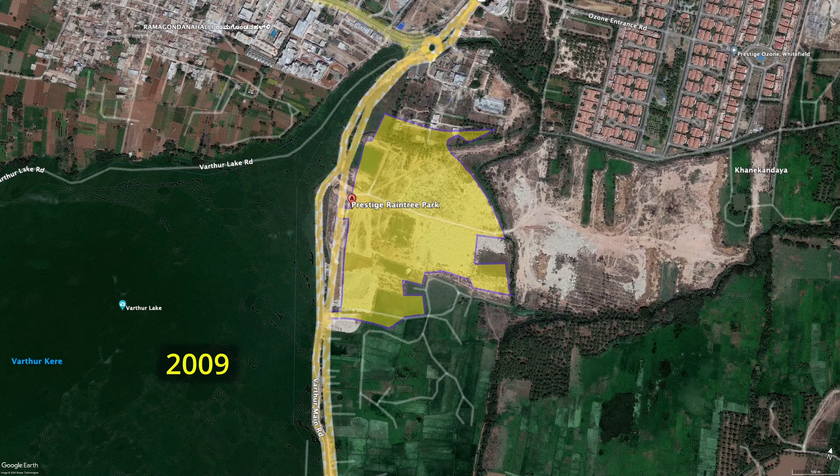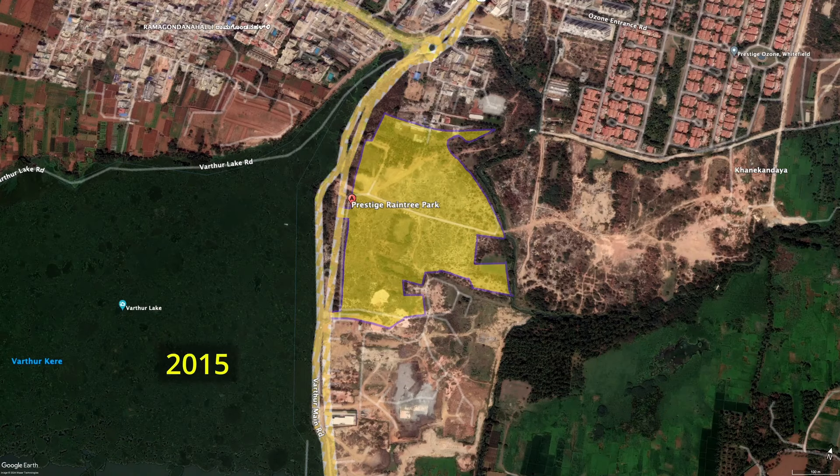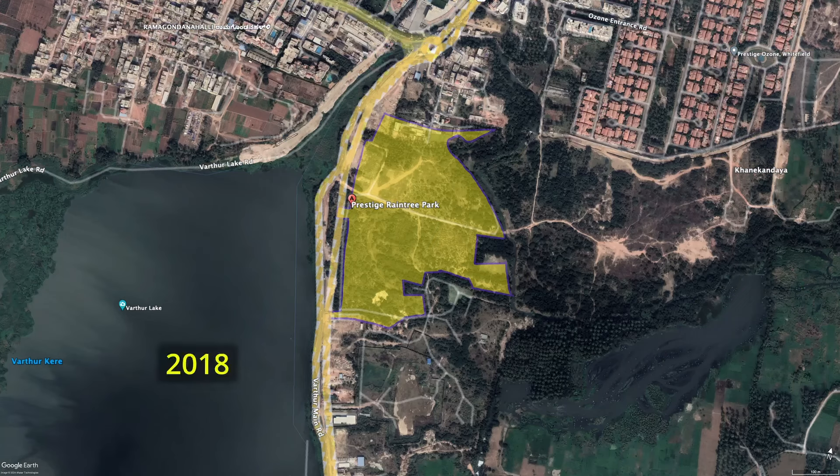Here are the 10-year satellite images of the proposed layout. From the images, I can see that the nalas are going around the proposed layout. In none of the years can I see water locked on the site. But nobody can guess what will happen during heavy rainfall.